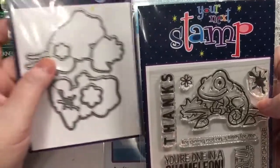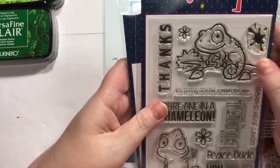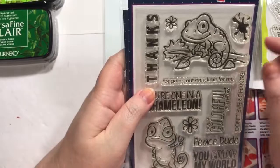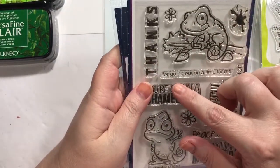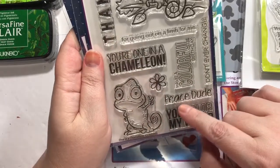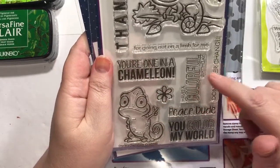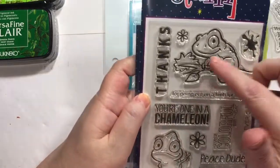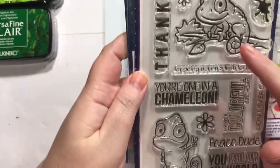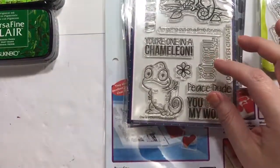This one is the Your Next Stamp brand stamp and die, and it's called 'One in a Chameleon' as well. 'Thanks for going on a limb for me.' 'You're one in a chameleon.' 'Peace dude.' 'You color my world.' 'Have a colorful birthday.' 'Don't ever change.' And look at his little peace sign — so cute.